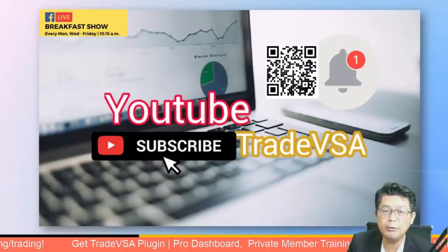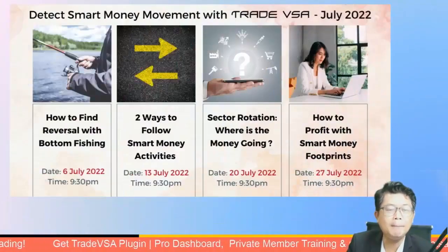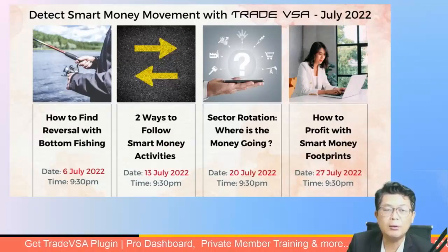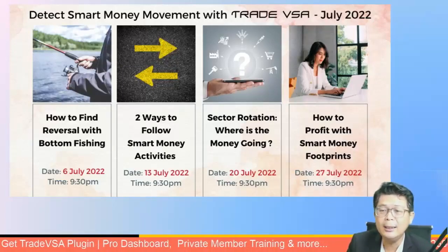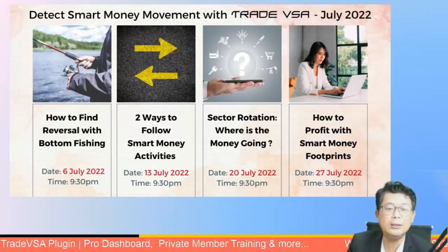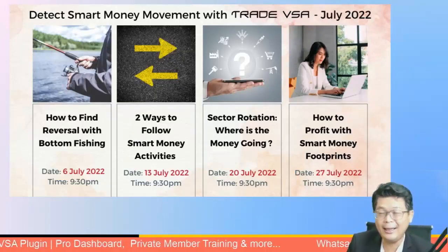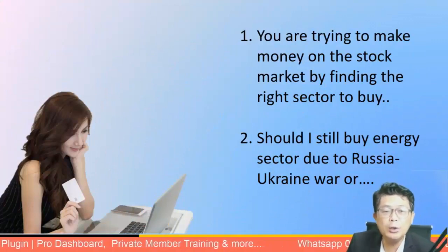Don't forget to subscribe to our YouTube channel. This is part of our public education campaign on smart money and money movement for July 2022. This week is the third week of our live session on sector rotation — where is the money going, or as I call it, where is the money flowing.